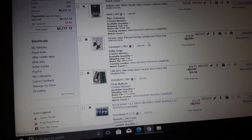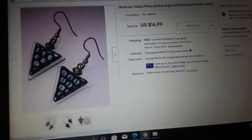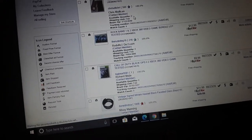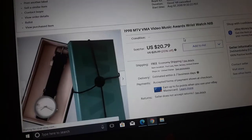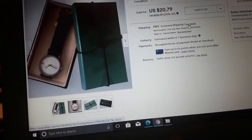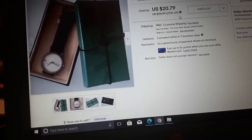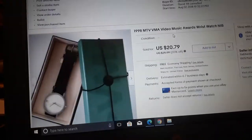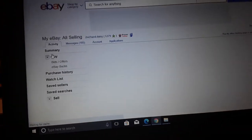Dichroic glass pierced earrings, iridescent polka dots — just pretty earrings, they're dichroic, people liked them and they sold for $16.99. We were lucky they sold — they weren't signed or anything. 1988 watch — I had this for like two years, put it on eBay, had it at 26.99, ran it to auction, raised it to 26.99, never sold. Took two years, put it on sale and it finally sold for $20.79.